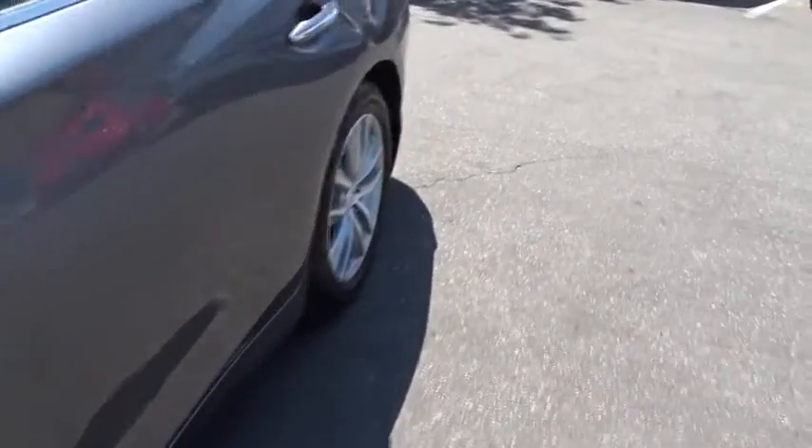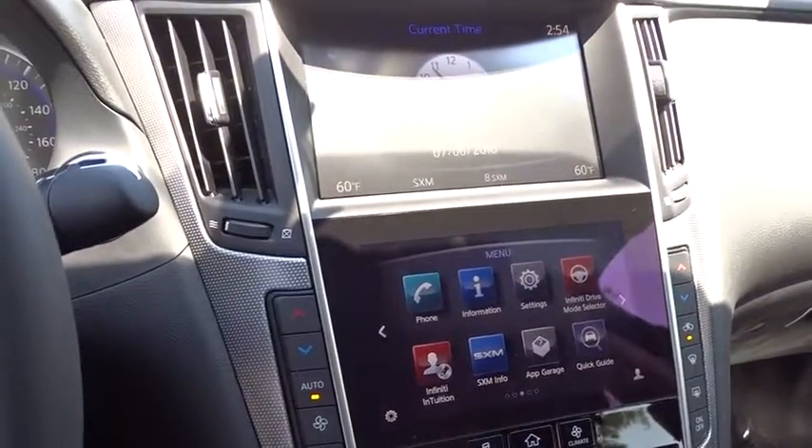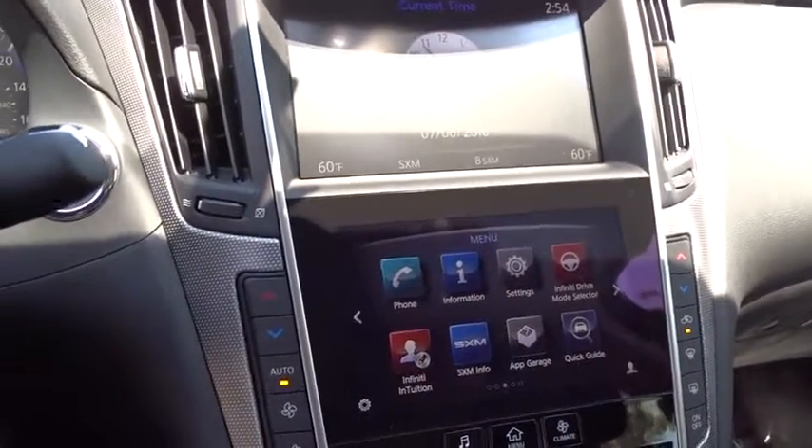Leather wrapped steering wheel. Moonroof. Power steering. Adjustable steering wheel. Four wheel disc brakes. Cruise control. Keyless start. Aluminum wheels. Floor mat. Auto dimming rear view mirror. AM FM stereo radio. This beauty is sure to make you the talk of the neighborhood,